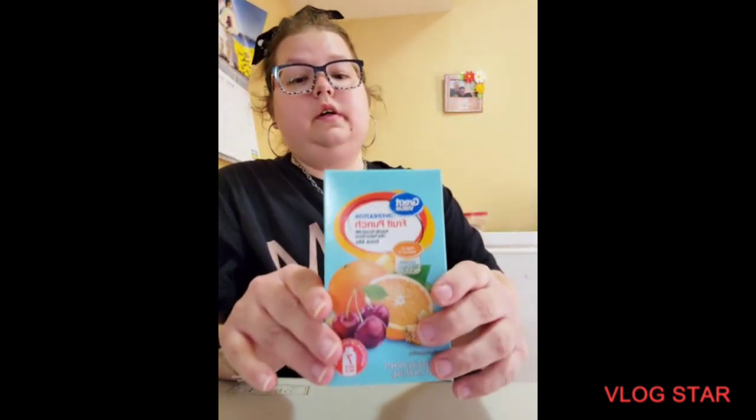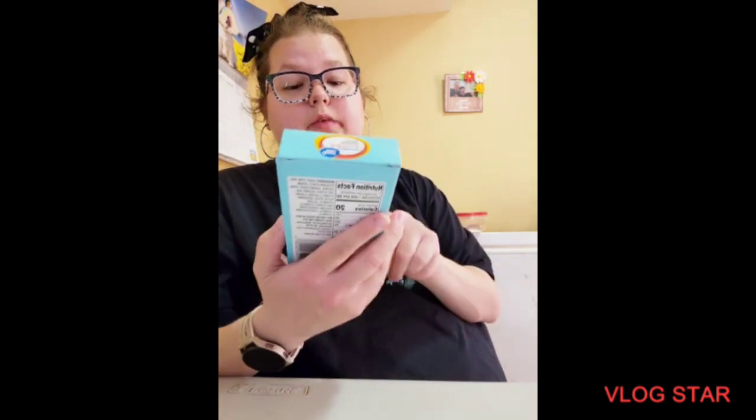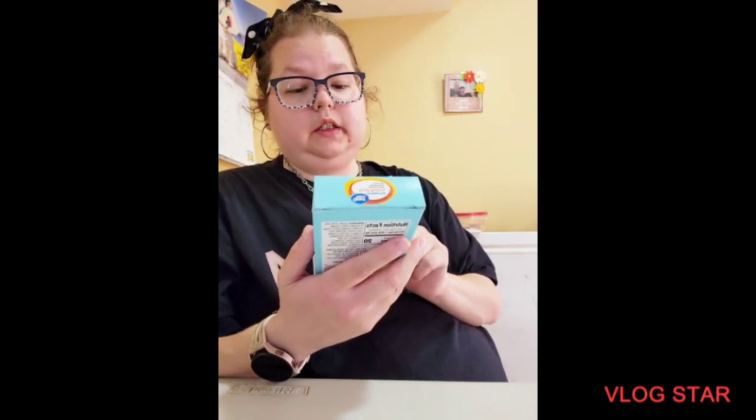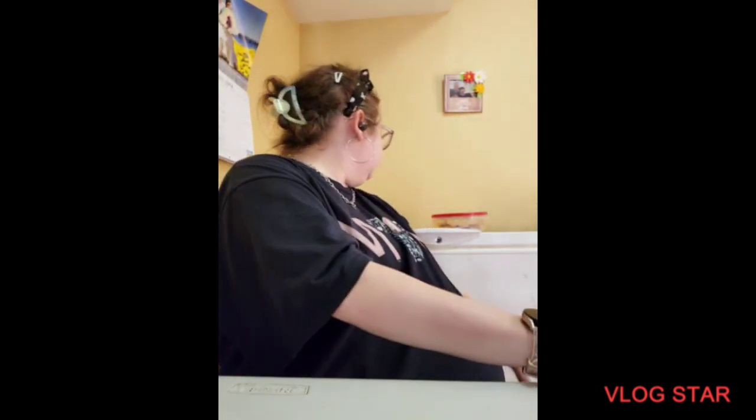And then I got fruit punch. I like fruit punch as well. It has vitamin C in it, and it's good for dehydration. Those are my two favorite cold drink flavors.